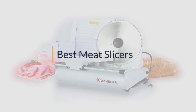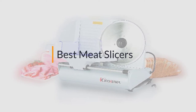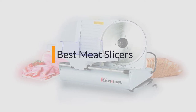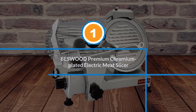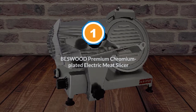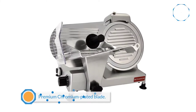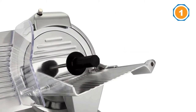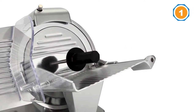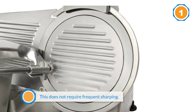If you are looking for the best meat slicer, here is a collection you have got to see. Number one: Besswood premium chromium plated electric meat slicer. With 240 watts, the motor in the Besswood 10-inch premium chromium plated electric food slicer is one of the most powerful around. This means that it can slice its way through thick chunks of meat in record time.